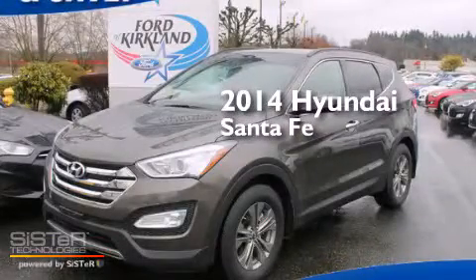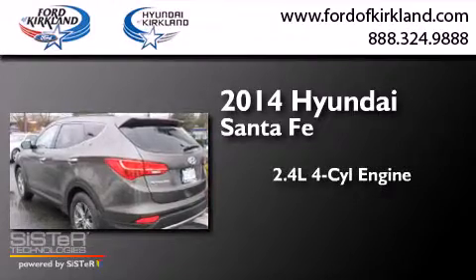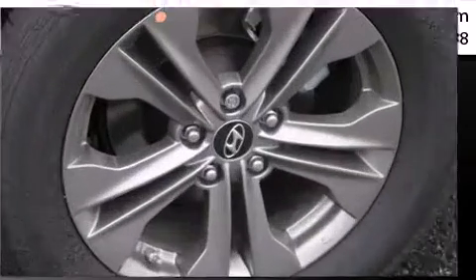This is a brand new 2014 Hyundai Santa Fe. It features a 2.4 liter 4-cylinder engine, a 6-speed automatic transmission, and the added safety and control of 4-wheel drive.